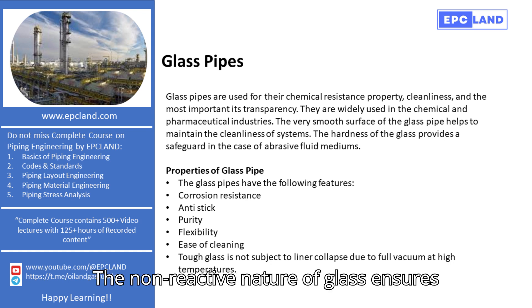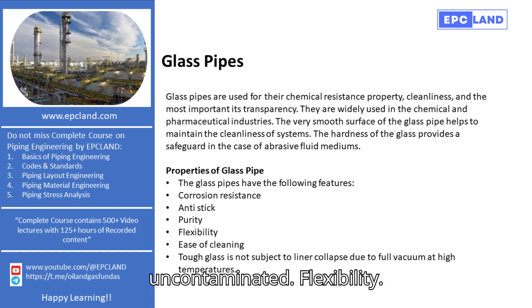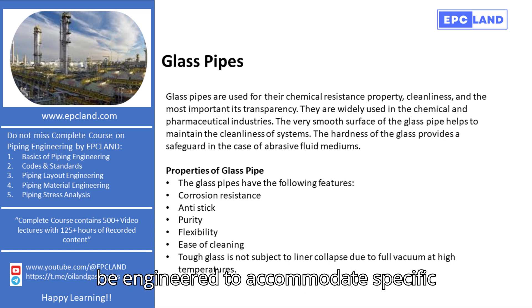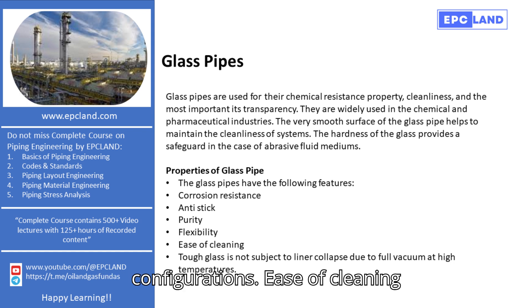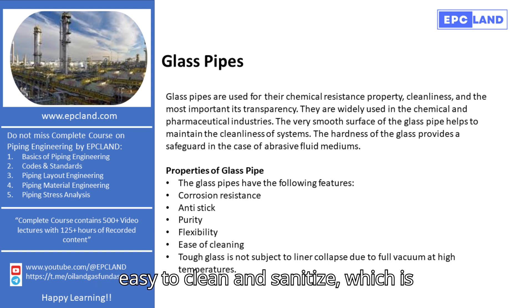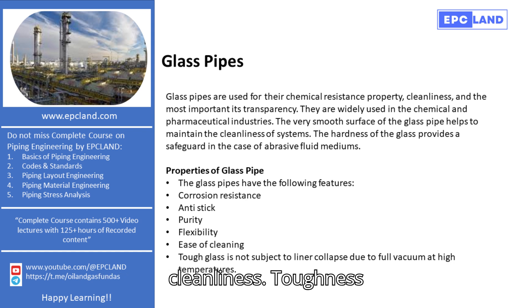Purity: the non-reactive nature of glass ensures that the transported fluids remain uncontaminated. Flexibility: despite their rigidity, glass pipes can be engineered to accommodate specific design requirements and fit into various configurations. Ease of cleaning: the non-porous surface makes glass pipes easy to clean and sanitize, which is crucial for maintaining high standards of cleanliness.